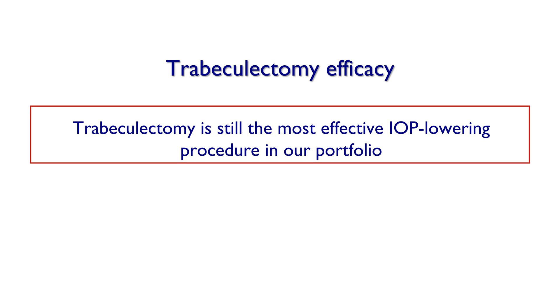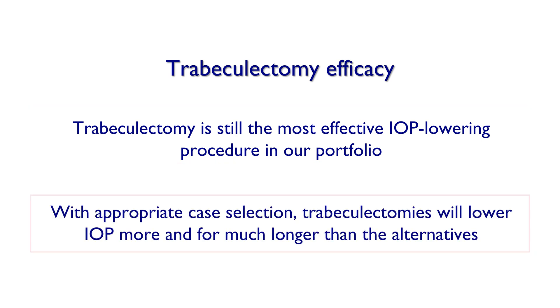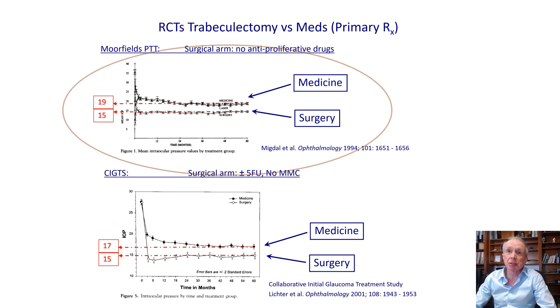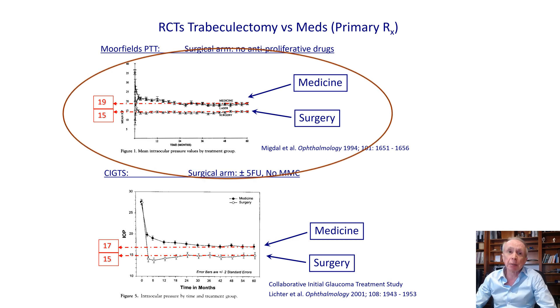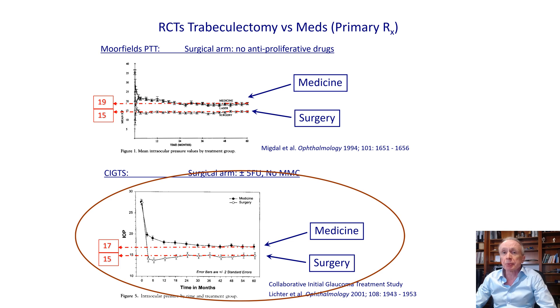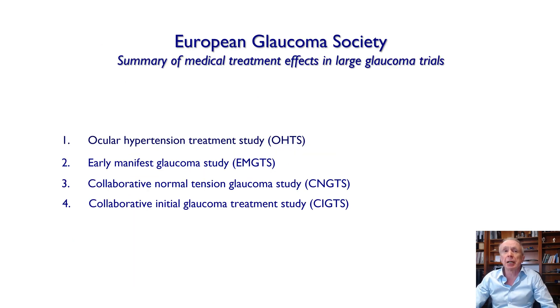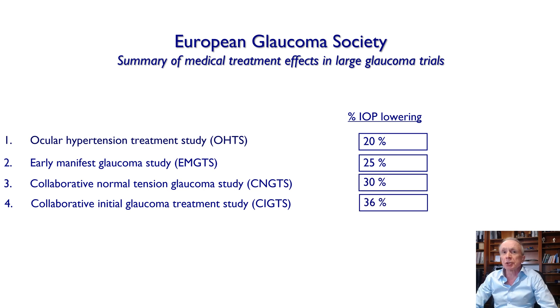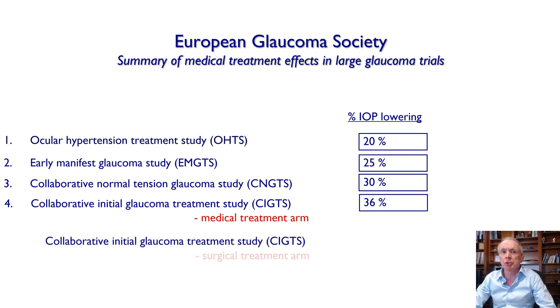Trabeculectomy efficacy is fairly well undisputed — it's still the most effective IOP-lowering procedure in our portfolio. With appropriate case selection, trabeculectomies will lower IOP more and for much longer than the alternatives. This has been known for a very long time, back to the days of the Moorfields primary treatment trial and the Collaborative Initial Glaucoma Treatment Study. The European Glaucoma Society in its earlier guidelines encapsulated the differences in medical therapy efficacy but did not include any surgical treatment studies, yet it's quite obvious that surgical treatment is more effective, and this is trabeculectomy.